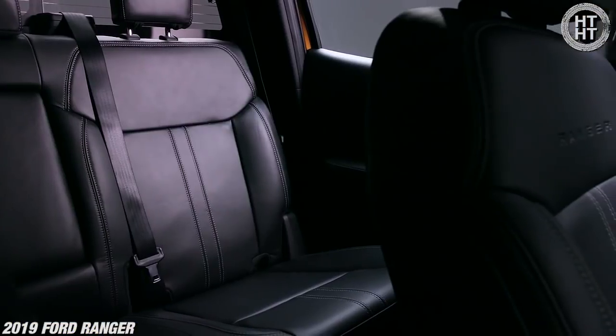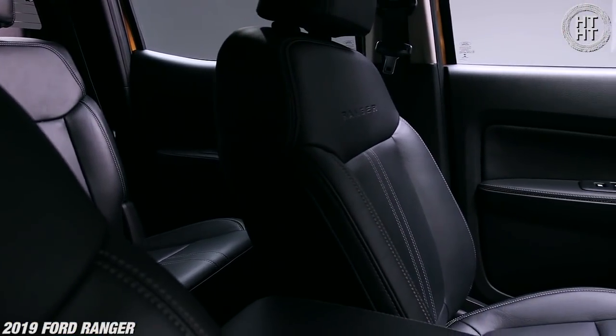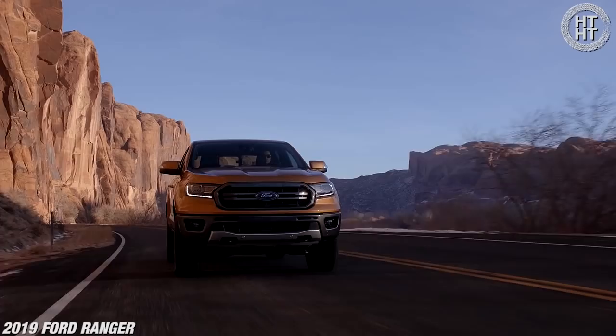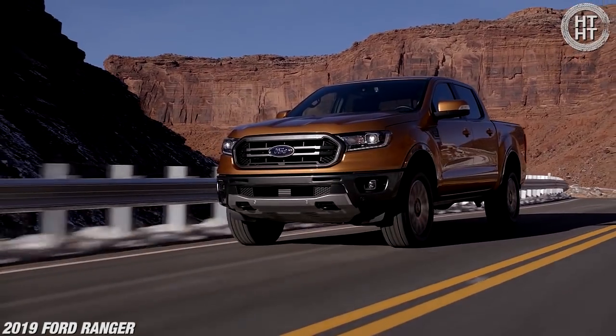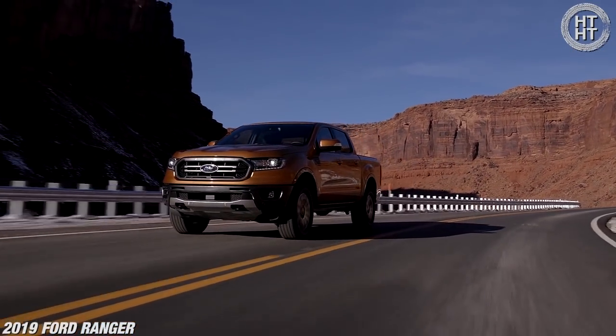One of the biggest things that we find in trucks today — which is true almost universally now and was almost universally not true in the past — is the comfort level of the interior package. We're looking at a truck here where it's incredibly comfortable to drive, and I'm not going to say that it's got sports car handling — it does not.